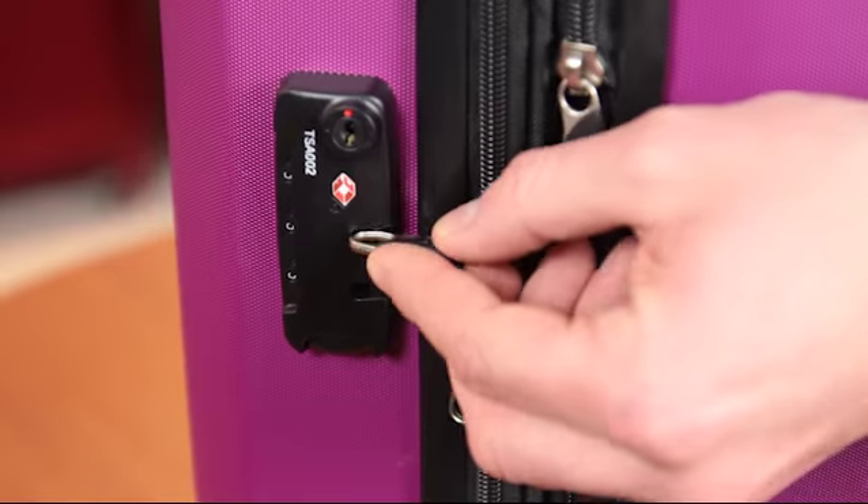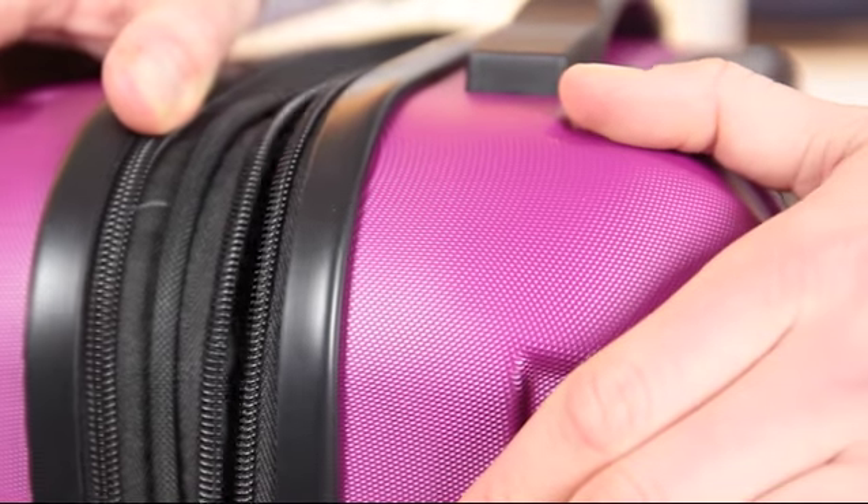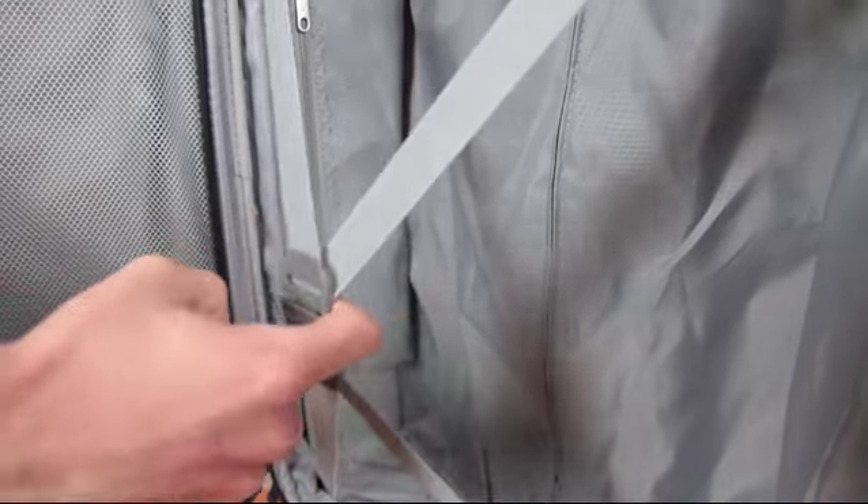Other features include a side-mounted TSA combination lock that will ensure your belongings arrive safely to your destination. Cases expand for added packing capacity, and fully lined interiors with a zippered compartment and cross straps provide increased packing organization.